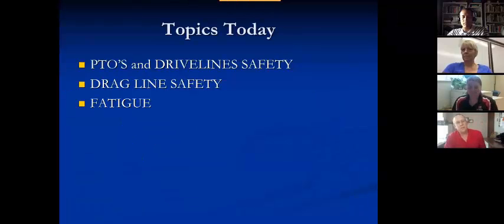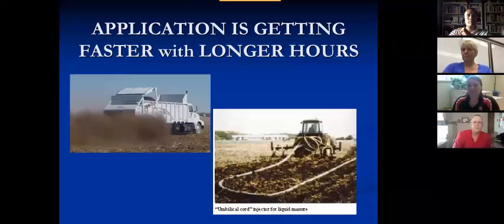Topics today are going to be drive lines and PTOs, drag line safety and fatigue. Some of the things that we do in a hose drag situation and it also applies to other aspects of handling the NERD.